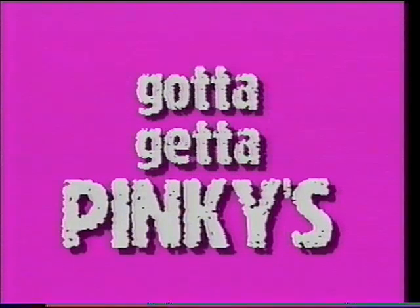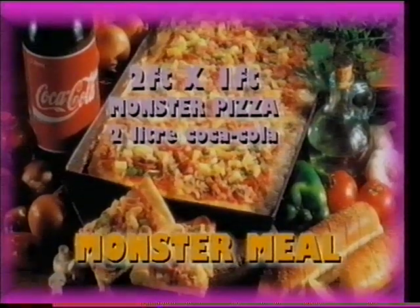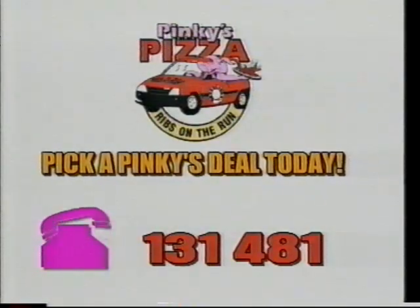Gotta get a Pinky's Pizza monster meal deal — monster pizza, two garlic breads and two-litre Coke from $22.90. Call 131-481. Pinky's Pizza — ribs on the run.